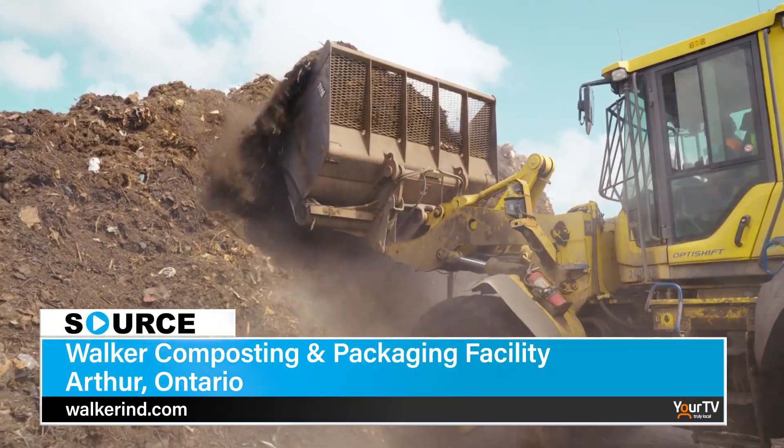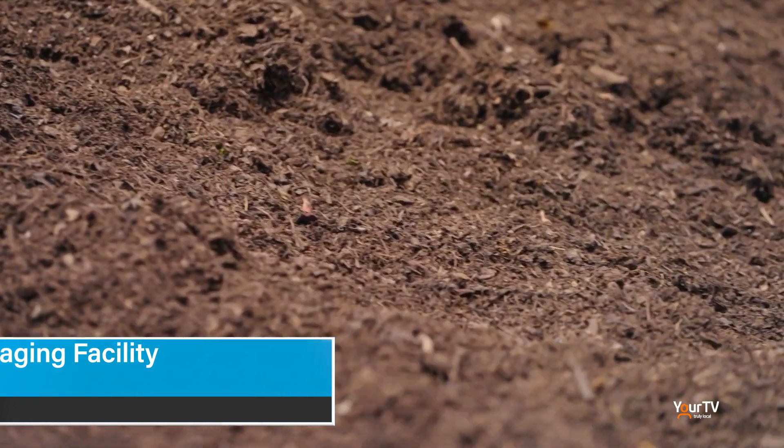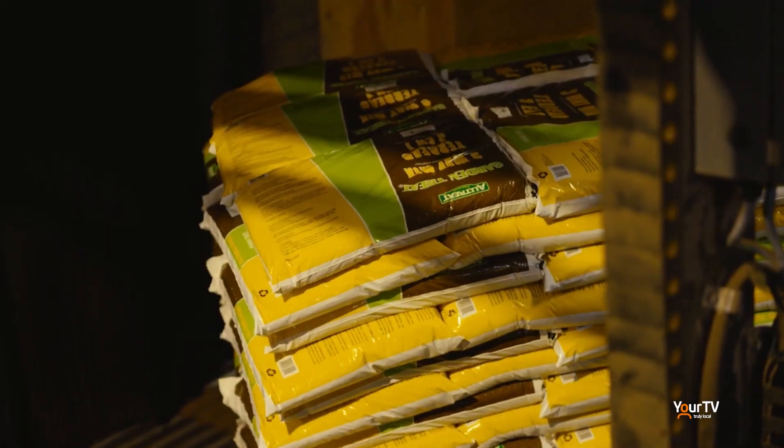After the six-week process we then screen that material and remove any contaminants and any woody material to ensure that we have the highest quality product. After that we test it to make sure it passes stringent environmental and Ontario compost quality standards, and after that we sell it as category double-A compost.